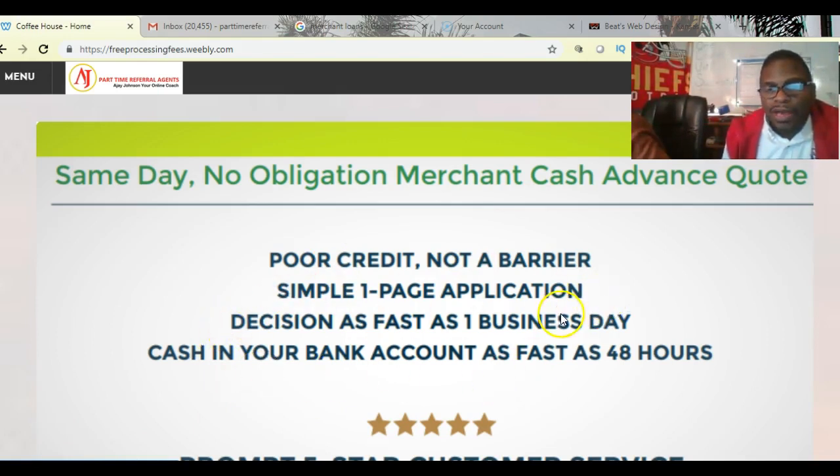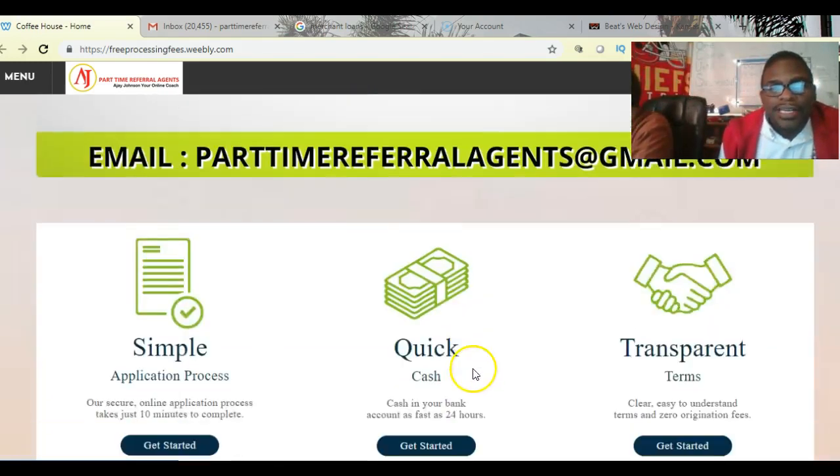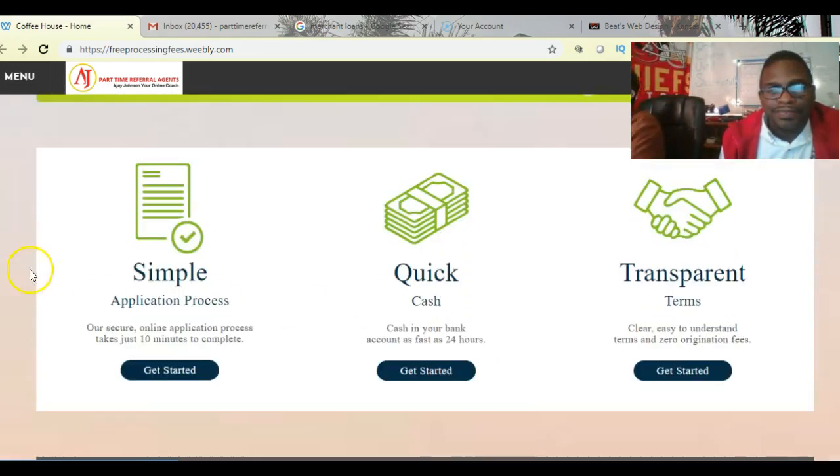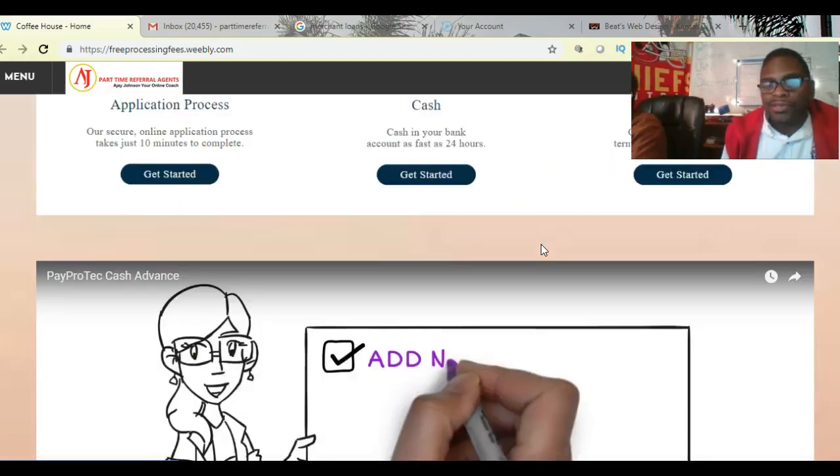It's a one-day business decision and then you get that cash in your pocket in about 48 hours. We can push it through faster — you just need to get me all the documents the first time. Send me your three bank statements and we can submit that. Terms are anywhere from six months up to 18 months, depending on how much cash you get and how much you want to pay back.